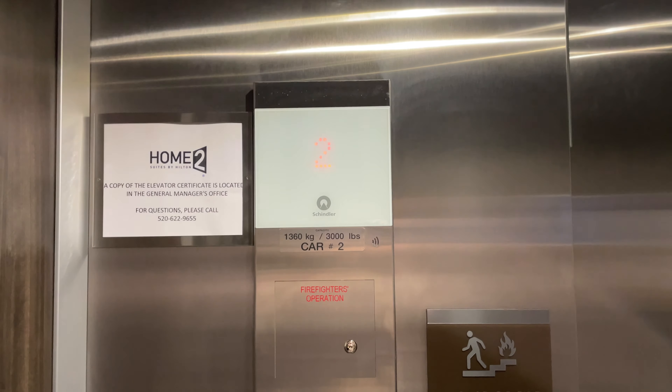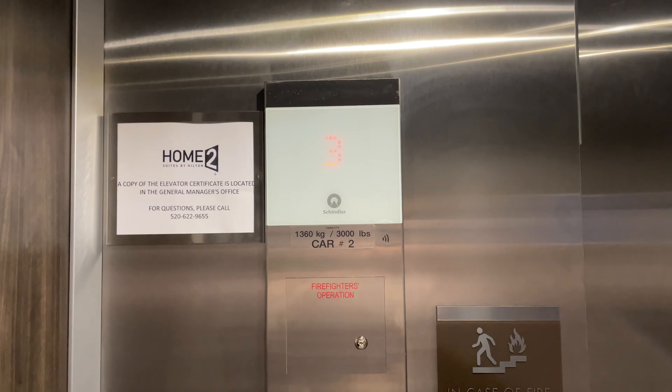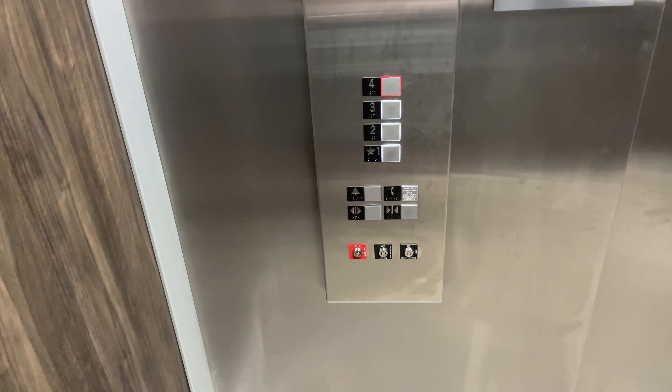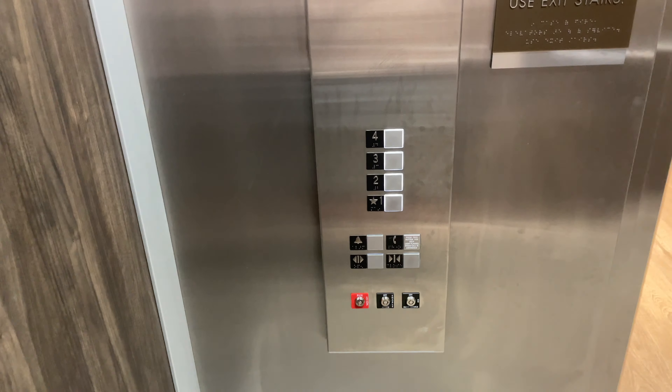These are renovators at the Home 2 Suites by the airport in Tucson, Arizona. These are Schindler 3300 elevators with FIGS fixtures.